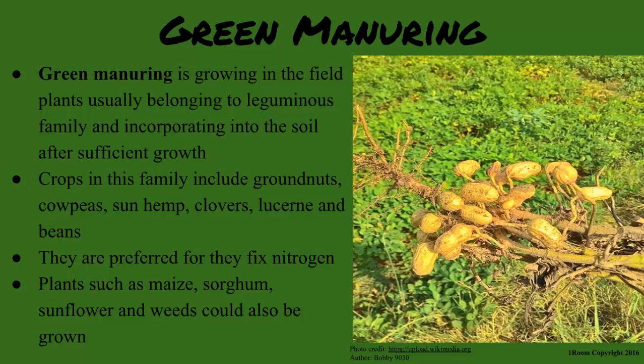Green manure involves growing plants in the field, usually belonging to the leguminous family, and incorporating them into the soil after sufficient growth. Crops in this family include groundnuts, cowpeas, sun hemp, clovers, lucerne, and beans. They are preferred for their ability to fix nitrogen.